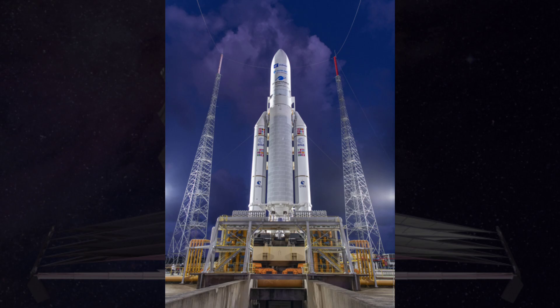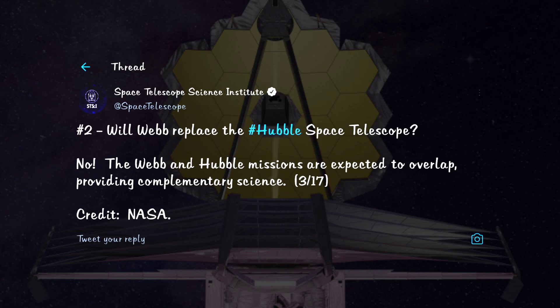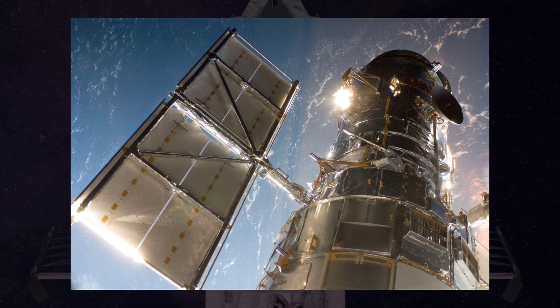Will the Webb telescope replace Hubble? Webb operates in a spectrum which does not cover all the wavelengths that Hubble monitors — ultraviolet, visible, and near-infrared. So no, Webb will complement Hubble and many other missions, including ground-based telescopes.